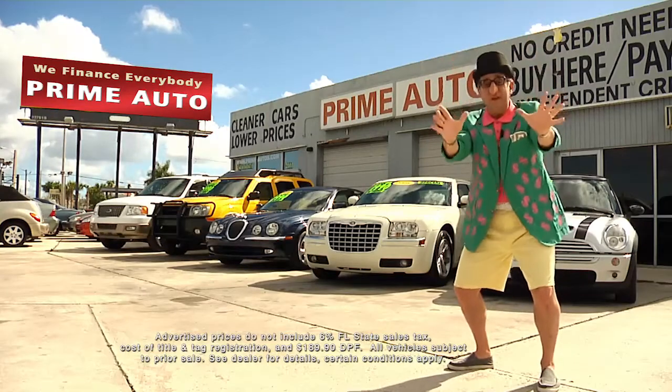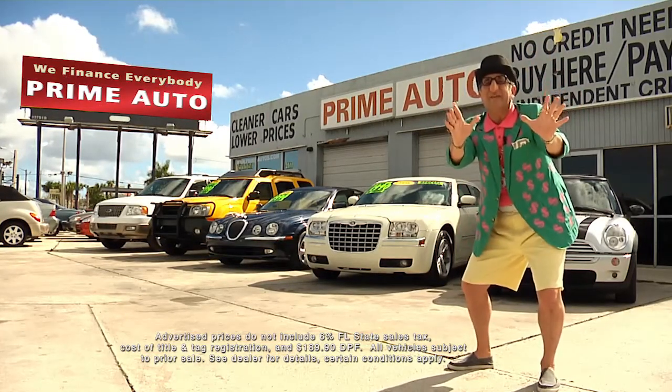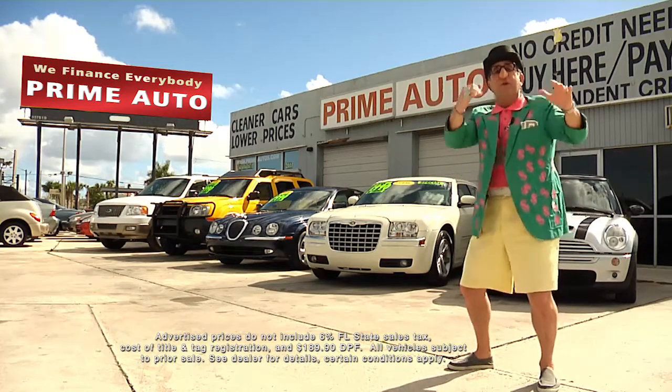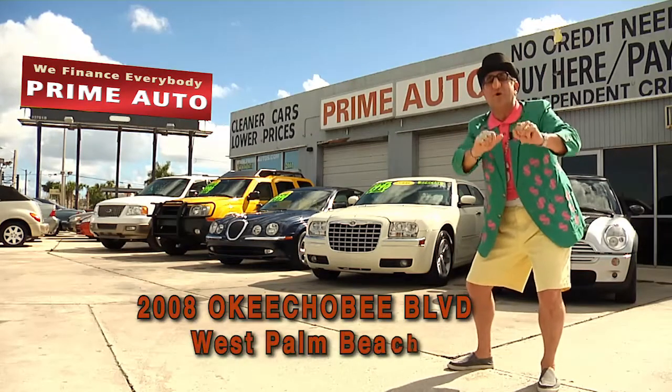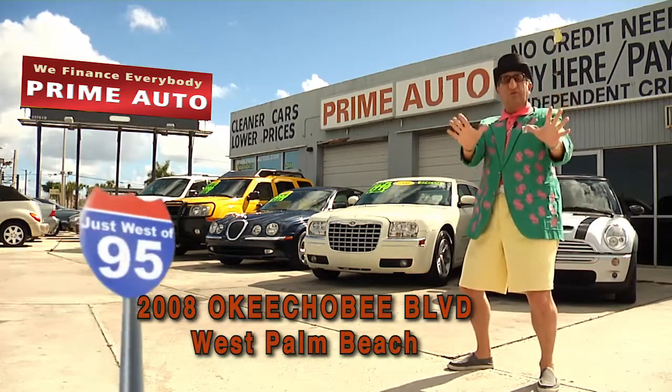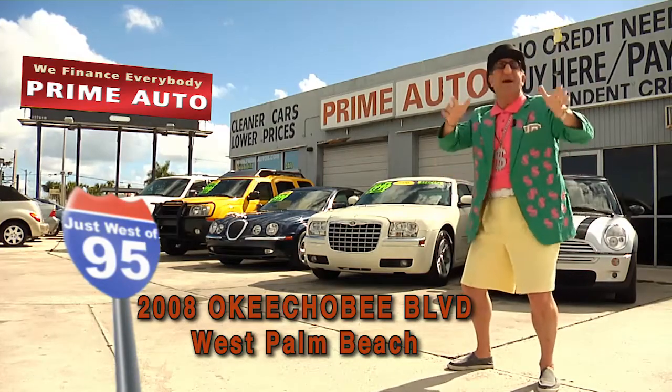Now remember — the real deal man is only at Prime Autos with 90 days same as cash or no hassle credit with up to three years to pay. All credit approved in 20 minutes or less. That's Prime Autos, on Okeechobee Boulevard, a quarter mile west of I-95, right here in West Palm Beach.